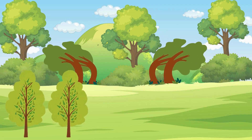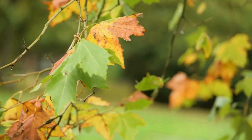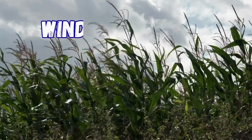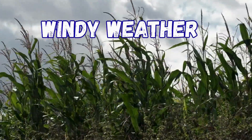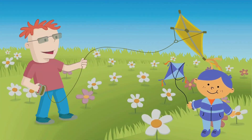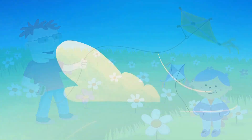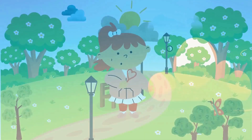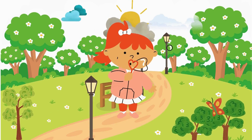Look at the trees. The leaves are dancing. It is windy weather. Windy weather means you can fly a kite, watch the clouds move, and feel the cool breeze on your face.